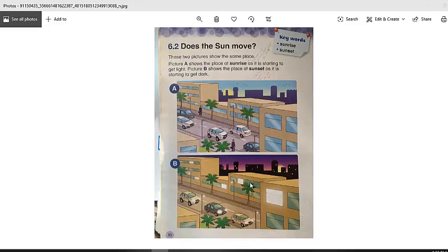The answer is: the Sun does not move at all. Although it apparently seems like it is moving, it is actually not moving. What moves is the Earth. The Earth moves around the Sun. If you remember, we say the Earth is round, like a ball, and this movement makes it look like the Sun is moving.